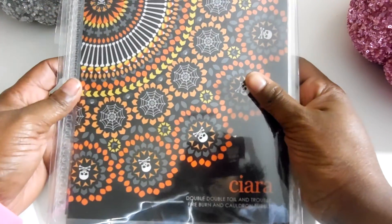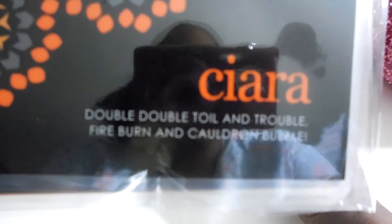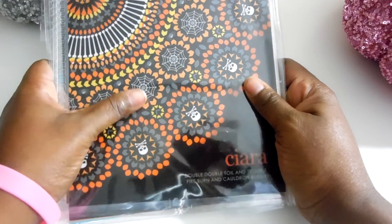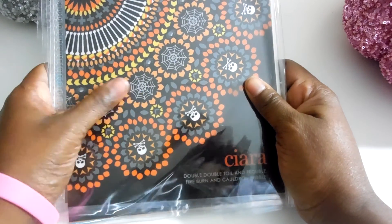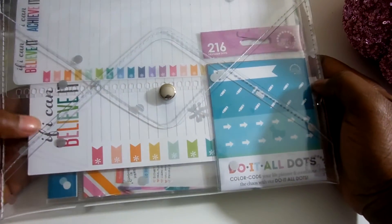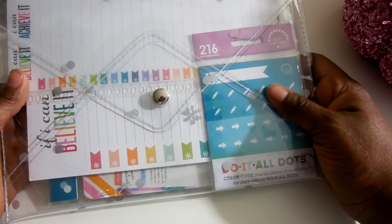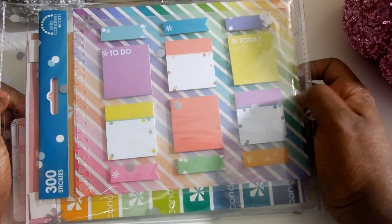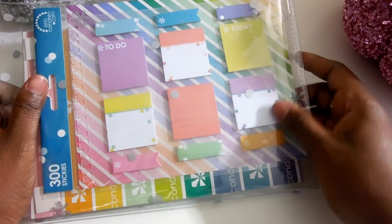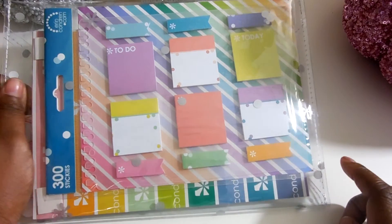And my last cover was this one — very, very cute — and I just got it to say my name. And it says 'Double, Double, Toil and Trouble, Fire Burn and Cauldron Bubble' from the oh-so-famous Shakespeare, from Macbeth. Couldn't let that go. And then I got her newly released kit that came with a pad and some do-it-all dots, and also some more sticky notes. If you follow me on Instagram, you saw what happened to my last sticky notes — my daughter got to them and tore all of them off, so I had to get another one. I'm glad I was able to get it in this kit.